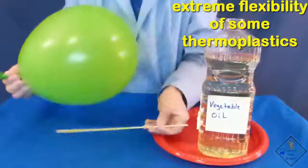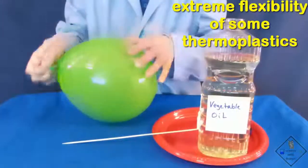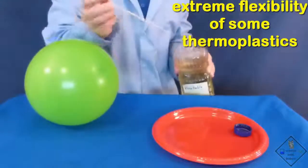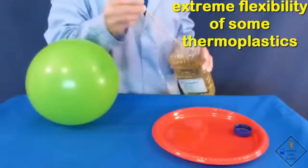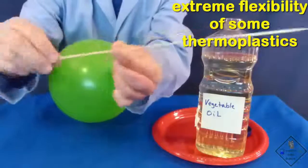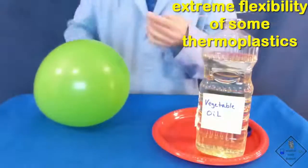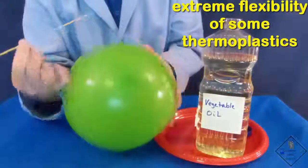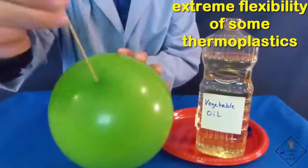Dr. Smith is first blowing up the balloon to roughly the length of a wood skewer. He lubricates the wood skewer by dipping it in vegetable oil, then spreading the oil over the entire skewer. He locates the two spots where the rubber is the thickest on the balloon, and slides the skewer completely through the balloon at these locations.